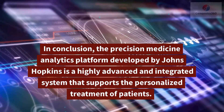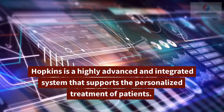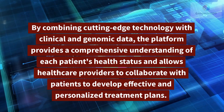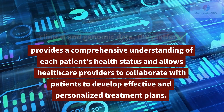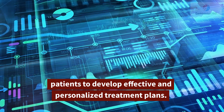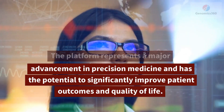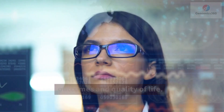In conclusion, the precision medicine analytics platform developed by Johns Hopkins is a highly advanced and integrated system that supports the personalized treatment of patients. By combining cutting-edge technology with clinical and genomic data, the platform provides a comprehensive understanding of each patient's health status and allows healthcare providers to collaborate with patients to develop effective and personalized treatment plans. The platform represents a major advancement in precision medicine and has the potential to significantly improve patient outcomes and quality of life.